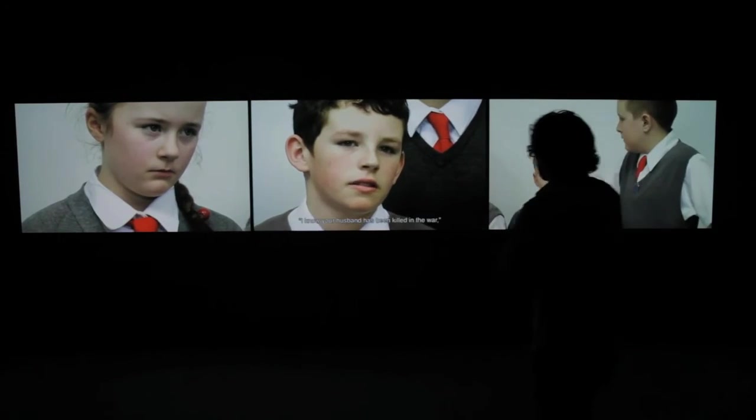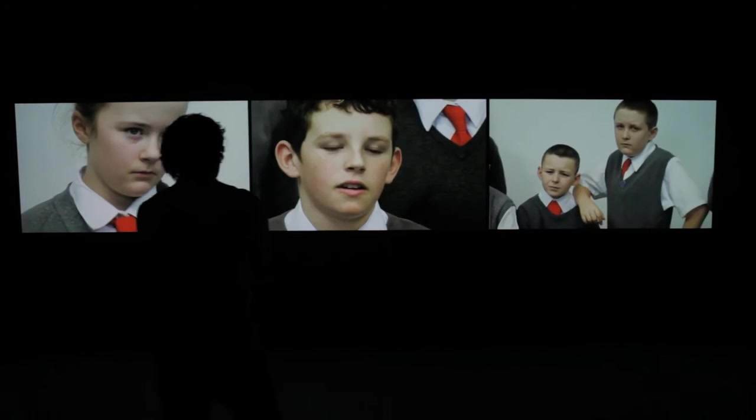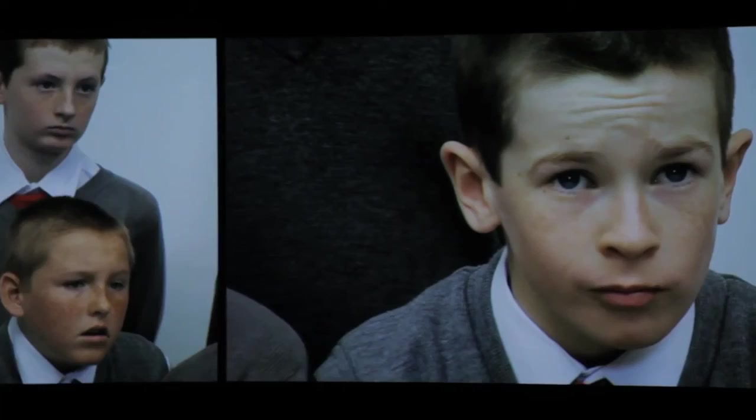Recently, Rinneke made a piece called I See a Woman Crying (Weeping Woman), a three-channel video installation made at the Tate in Liverpool. She worked with school children who had been visiting the museum, asking a group to respond to a painting by Picasso — Weeping Woman — which you never see on camera. The subject is already emotional, and the painting is very abstract, leaving a lot of room for interpretation. The children respond in a very open, candid, and speculative way, bringing their own worries and concerns as they try to understand why the woman in the picture is so upset.